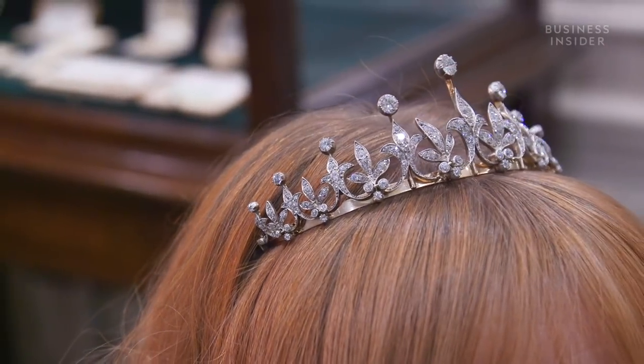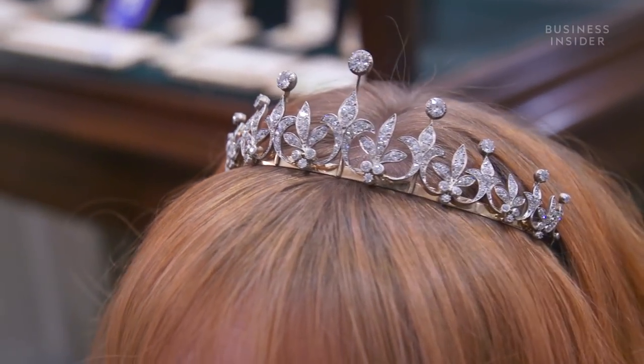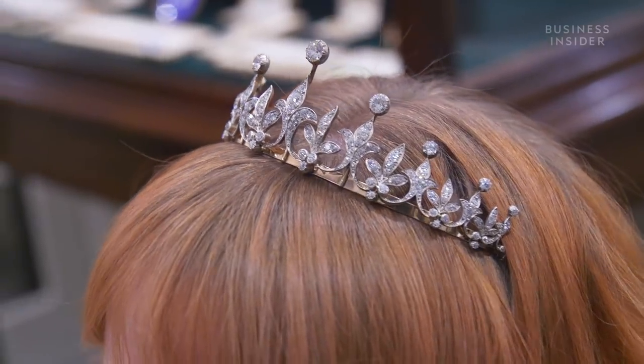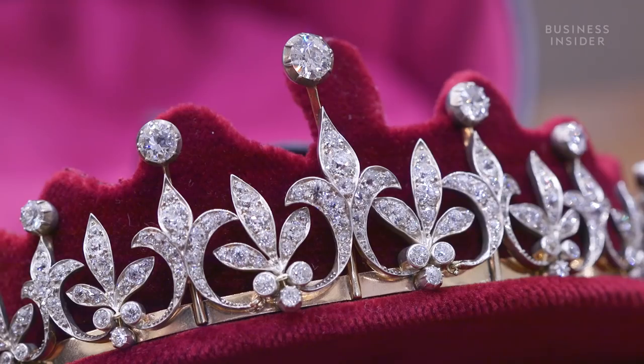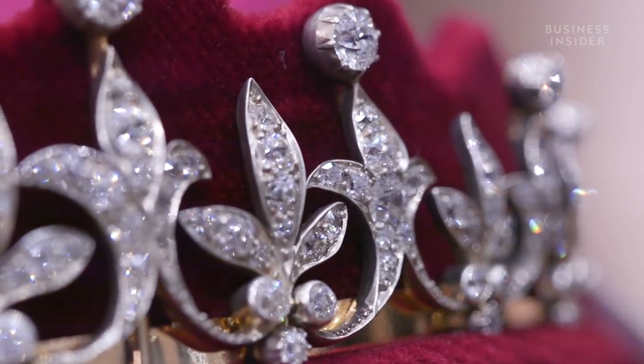This particular tiara is an elegant 1890s diamond set tiara. It breaks up into a very beautiful necklace. The nice thing about this piece is that it is not very heavy — it actually sits very nicely on the head.